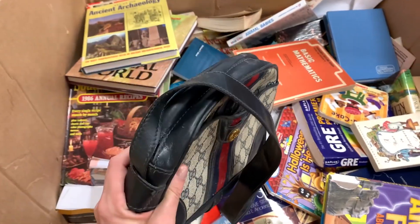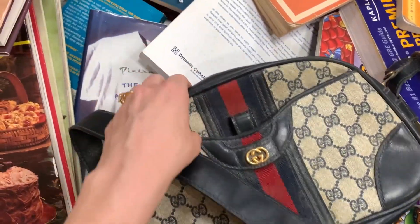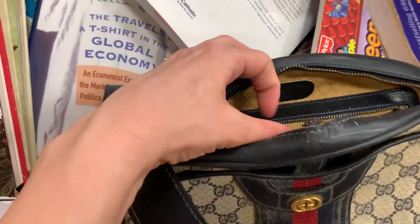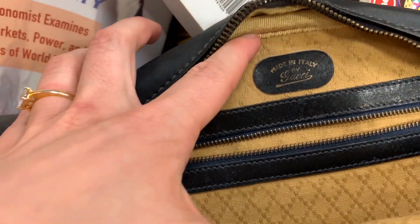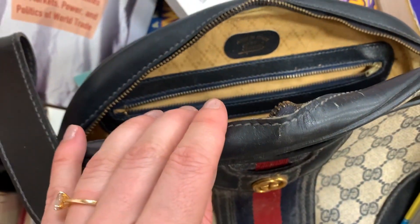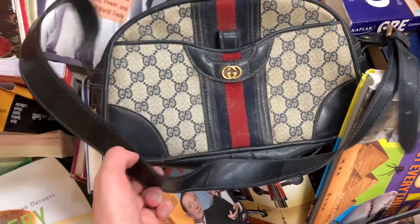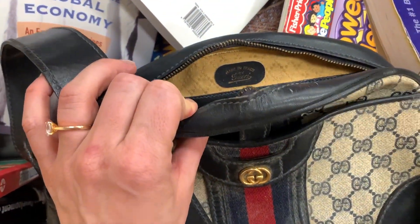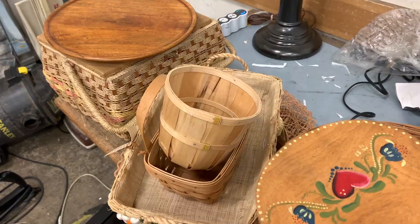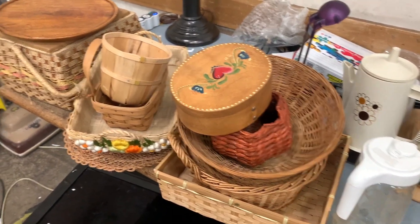Oh my gosh, I think I just found a real Gucci purse in this box of books! It says 'Made in Italy by Gucci,' so I'll have to figure out if it's authentic or not. I'm not the best judge on that but I'll do my research. I've got all my decor here too and I just need to figure out what I'll be taking.